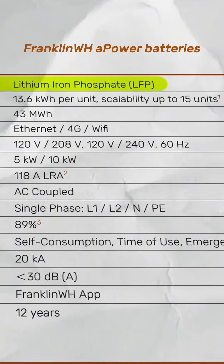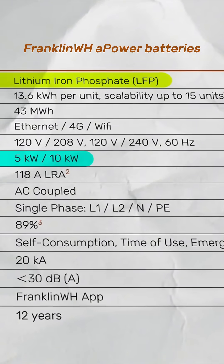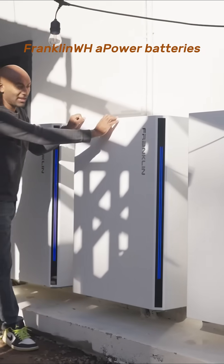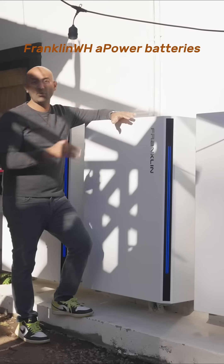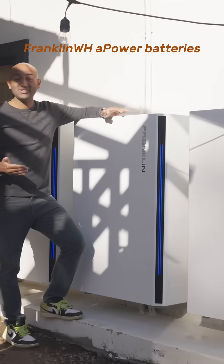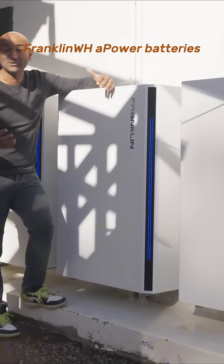This military grade design doesn't just end with the chemistry. Take the inverter, for example — each A Power battery can output five kilowatts. Because I have three, I can put out 15 kilowatts of continuous power. That's enough to charge my EV at 10 kilowatts and run my air conditioner at four kilowatts and still have room left over.